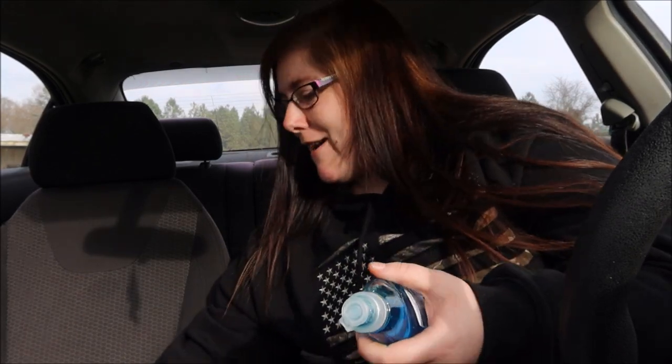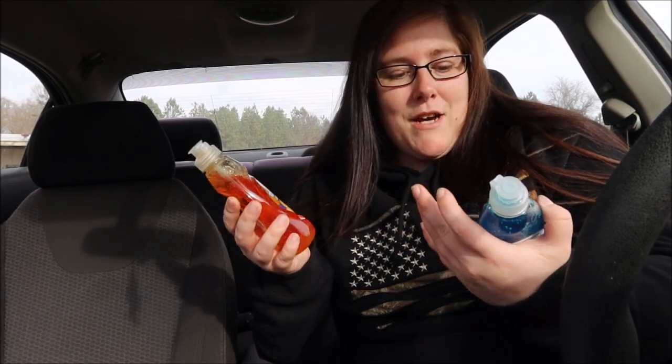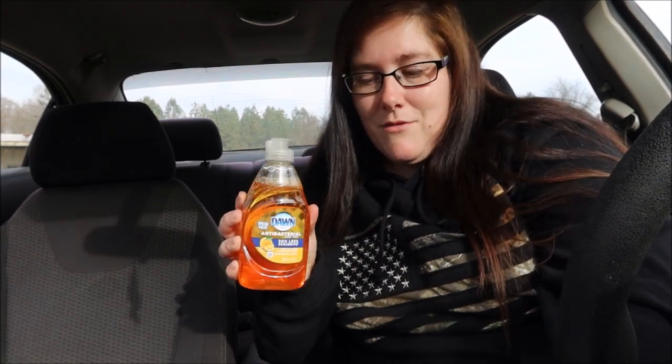I went in there for dish liquid and I did get it! You know how you go into a store knowing you need something, you see everything else, and then you get out and realize you almost forgot what you came for? I got the regular Dawn dish liquid and the antibacterial one, so I'll be using those to wash my dishes.